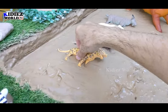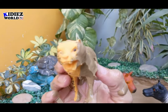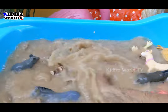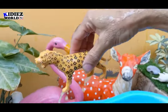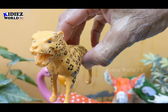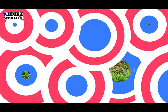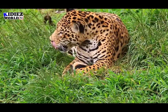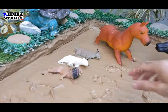And the next animal we have is a jaguar, which is also a wild animal — a big wild cat. Let's make him clean. Let's wash him friends — wash, wash, wash, wash. And here we go — jaguar. The big carnivore animal.